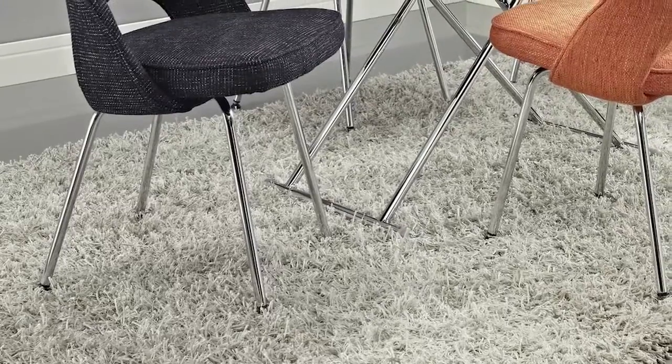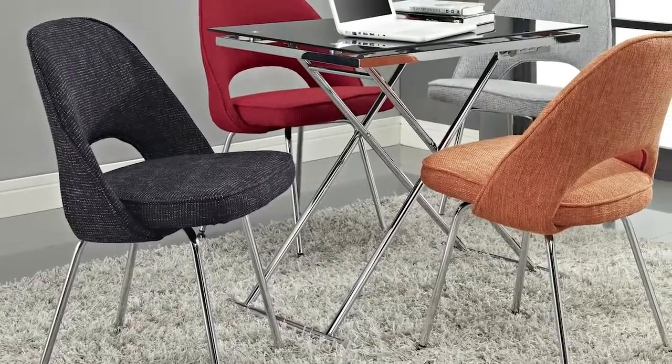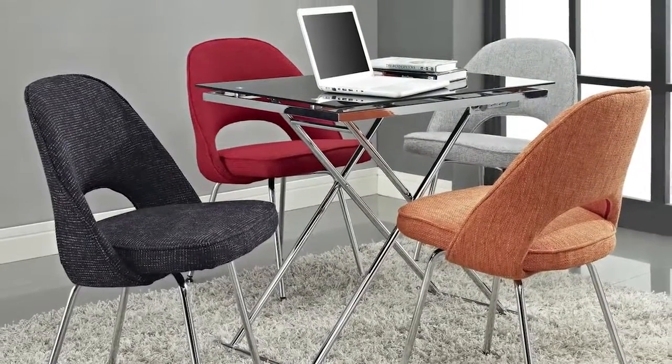Complete with foot caps to prevent scratching, loosen up and enjoy some table time with a chair that will last you for many seating occasions to come. Cordelia is available in a variety of color choices.